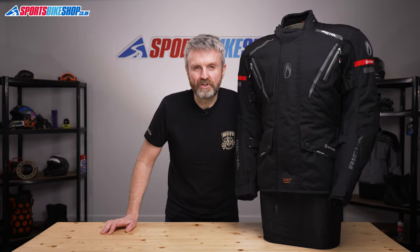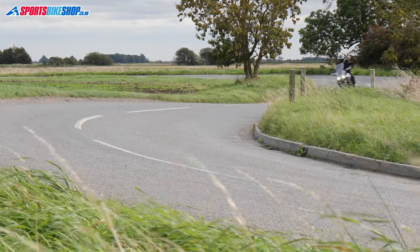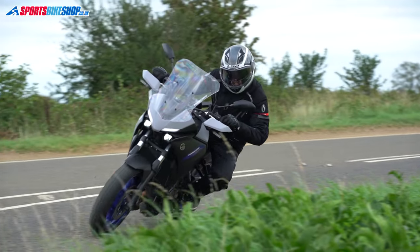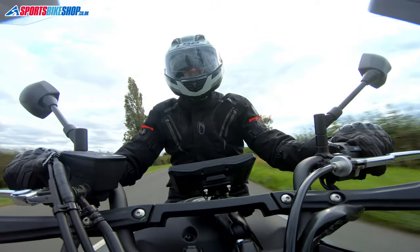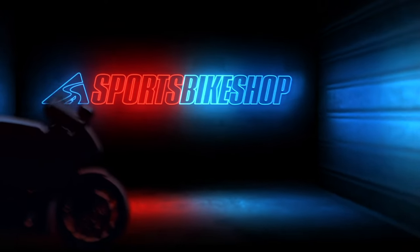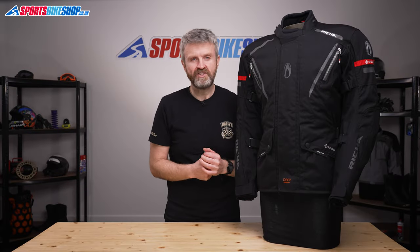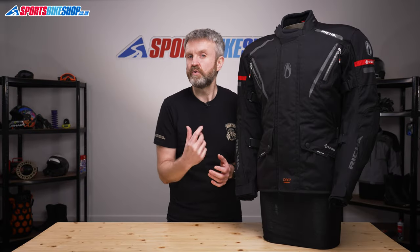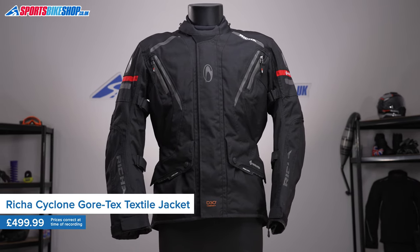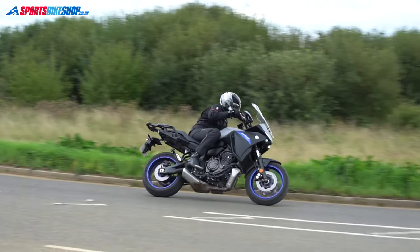Hi, I'm Tony. Welcome to Sports Bike Shop's video about the Reesha Cyclone Gore-Tex Jacket. Reesha's Cyclone Gore-Tex Jacket is a high-quality textile touring jacket that's impressed its owners since it was launched in 2017. The customer reviews are full of praise for this setup, which has also won a recommended tag from Ride Magazine.